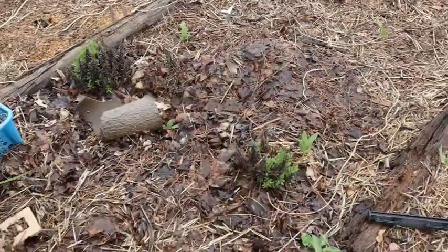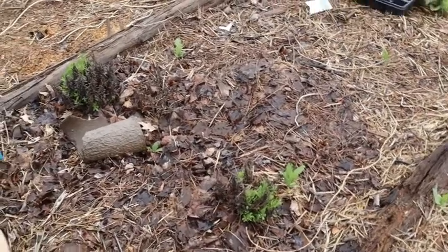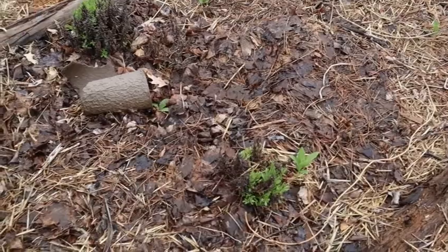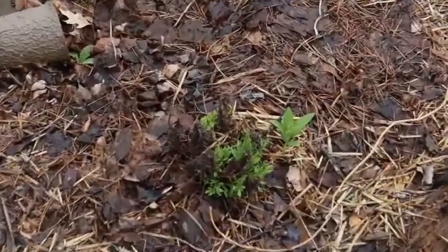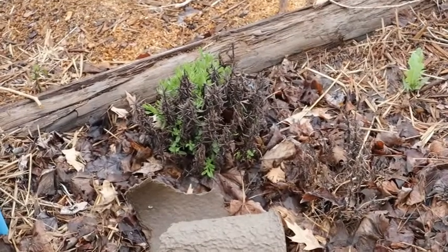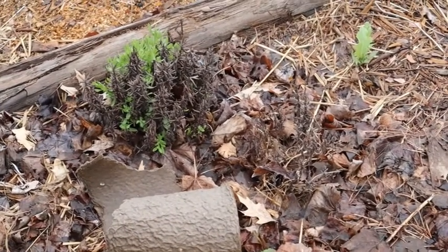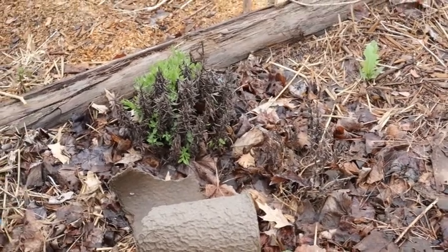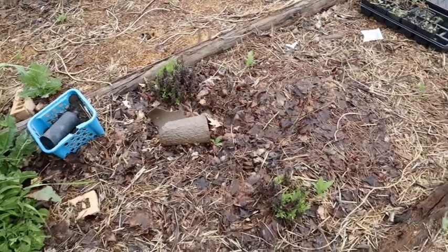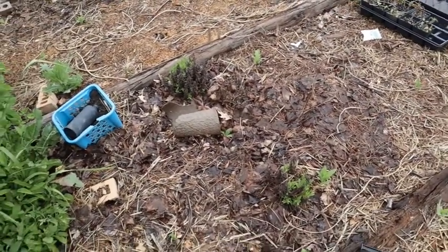Our lavender made it through the winter — I wasn't sure if it was going to or not, but I guess I mulched it enough. It looks kind of rough and half dead right now, but that dead stuff is actually the old growth from last year. So I finally get to cut that off because I know my plants survived the winter, and all that new growth is wonderful.